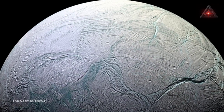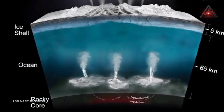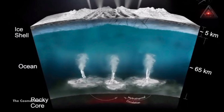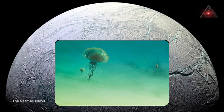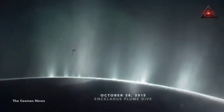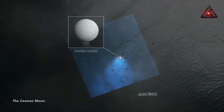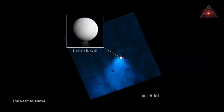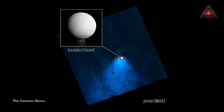Somewhere below this frozen exterior, but above its hypothesized rocky core, Enceladus has salty water. This has led to speculation about a subsurface ocean and the possibility of alien life there. Cassini saw these fountains for itself and actually flew through them. More than half a decade later, JWST has observed Enceladus and spotted one impressive geyser. At JWST's distant vantage point, astronomers have gained a big-picture view of how this geyser affects the rest of the Saturn system.